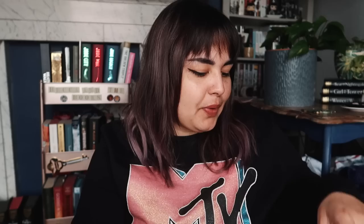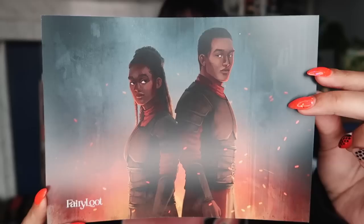The next to arrive was the April YA FairyLoot. I don't remember the theme and I'm not sure if I knew the book, so it's going to be a big surprise for both of us. The theme is Bittersweet, which has me excited because I love things that are generally bittersweet. Spoilers are on the card if you want to pause. I'll be going in blind. The first item in here is a fabric item — oh! It's like a little basket.